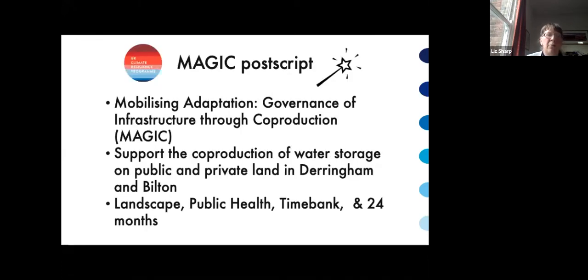As a postscript: we applied for funding to put some of this into action, and it was funded. We're currently working on a project called MAGIC, supporting the co-production of water storage on public and private land in Derringham and Bilton. In addition to previous partners, we're drawing on experts in landscape and public health, working with Time Bank Hull East Riding, and it lasts 24 months. Thank you very much.